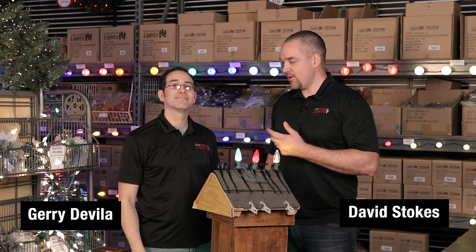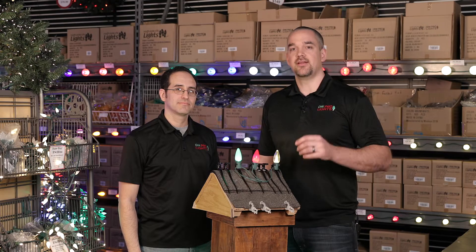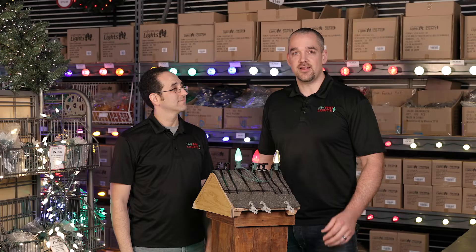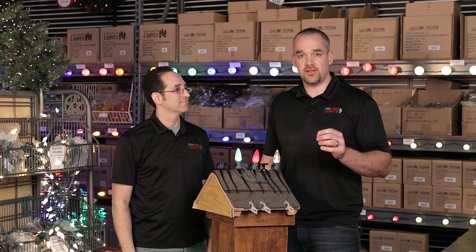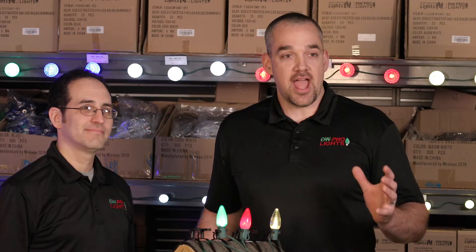Hello, this is David and this is Jerry, we're with DW Pro Lights. We've got a whole bunch of different types of customers — whether it's homeowners, professionals, or designers — this is a great place to get product. We are actually inside Decorators Warehouse, it's Texas' number one Christmas store, one of the largest Christmas stores in the nation, over 60,000 square feet of retail space, and we've been in business delivering great product for over 30 years.